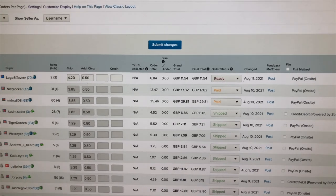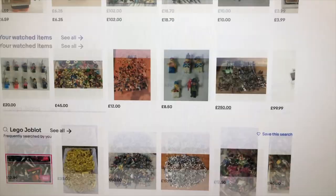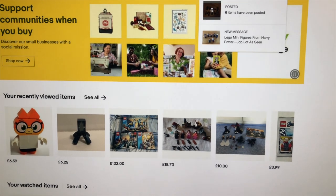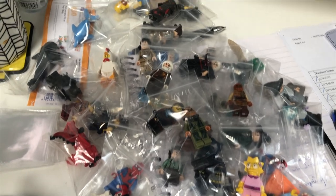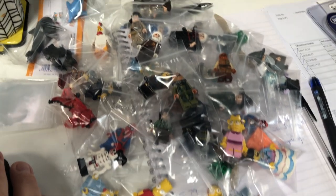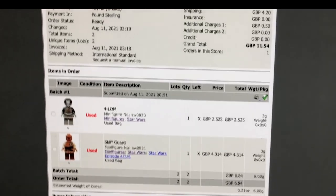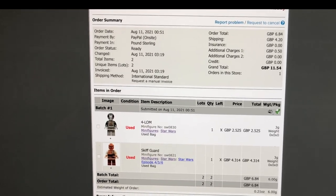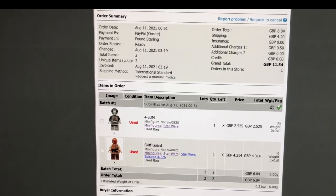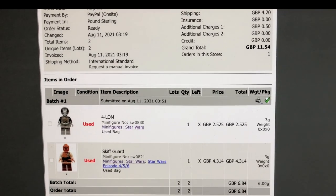Just a couple of orders this morning on BrickLink, a couple on Brick Owl, and also a sale on eBay — just a couple of figures. I only uploaded those late last night; these are from eBay packages I got in yesterday, nothing worth more than £4 or £5. But you can see how listing new items drives sales immediately. They didn't buy anything else besides the figures, but they're moving quickly and generating a quick return on the money invested.